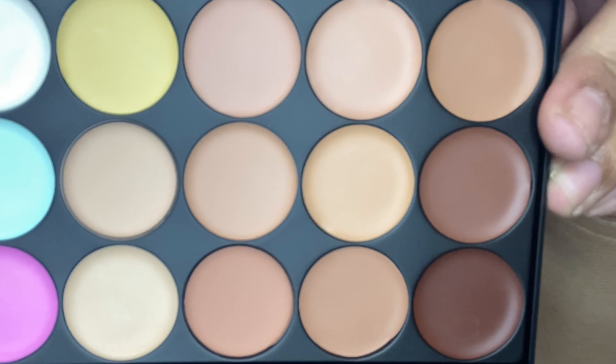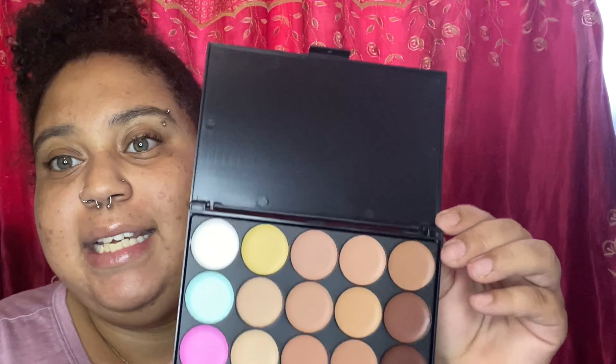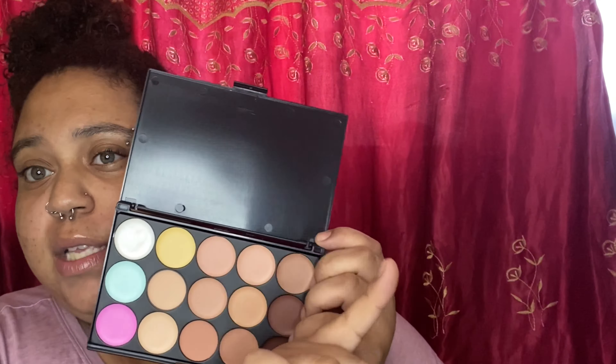The moment of truth — look at those colors! These all look so creamy and they have a nice consistency to them. I'm very excited to use this. I finally got myself a contour palette. I purchased it on Amazon and I will put the picture showing how much it was and what the product listing looked like.